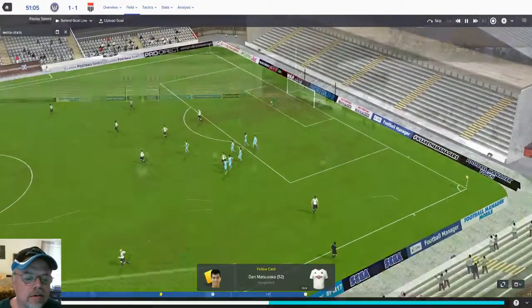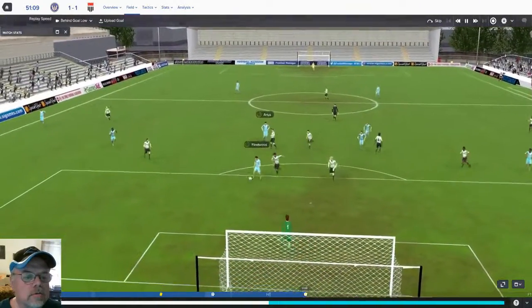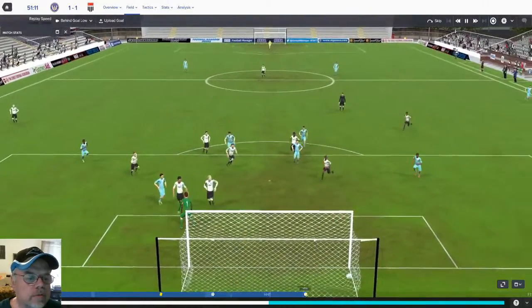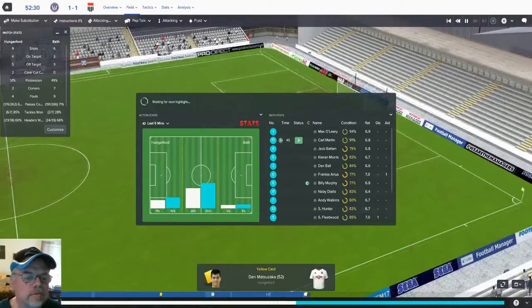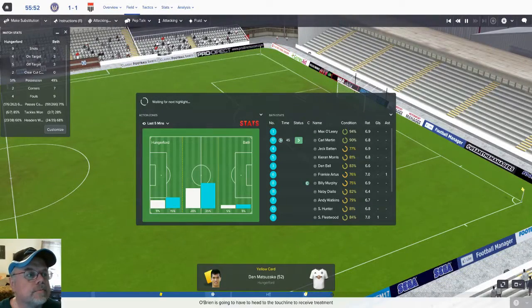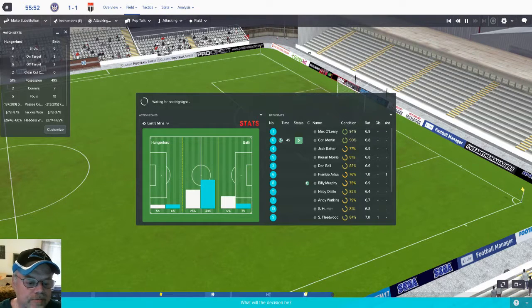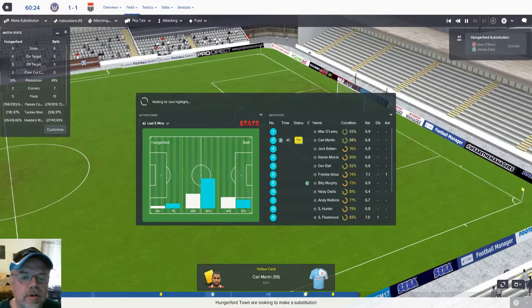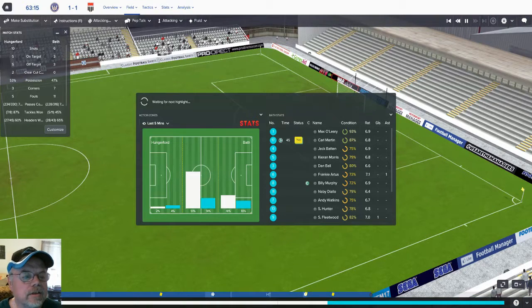Fleetwood got a yellow card after scoring — I don't know what for, probably arguing with the ref. Let's see if we can pull a winner out of this thing. Karl Martin has now also got a yellow. Something about that left back position — they are just bound and determined to get kicked out of this game. Hungerford still beating us on stats.